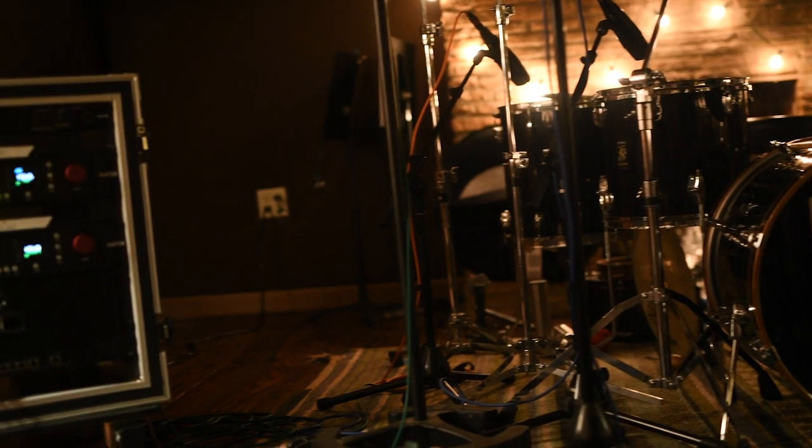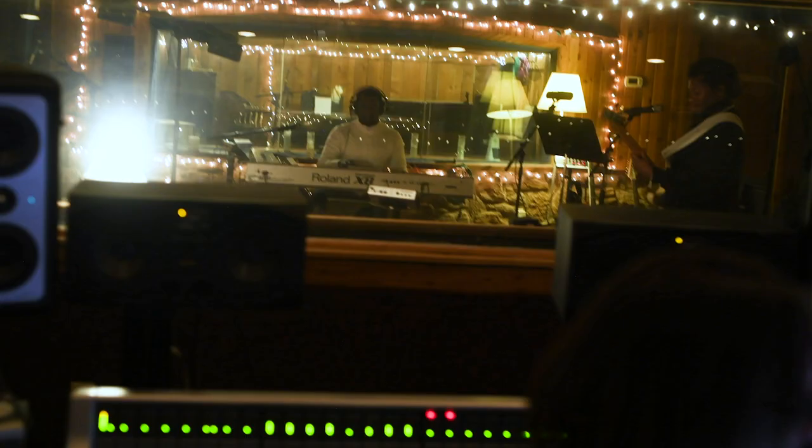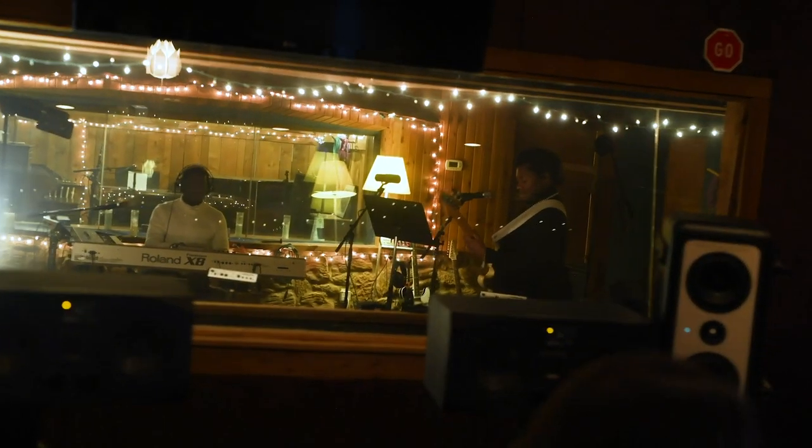Currently we're working with the Peterson Brothers, running 24 channels of the RMP D8s, and sonically it's sounding just as amazing as I remember from the Grupo Phantasma session.